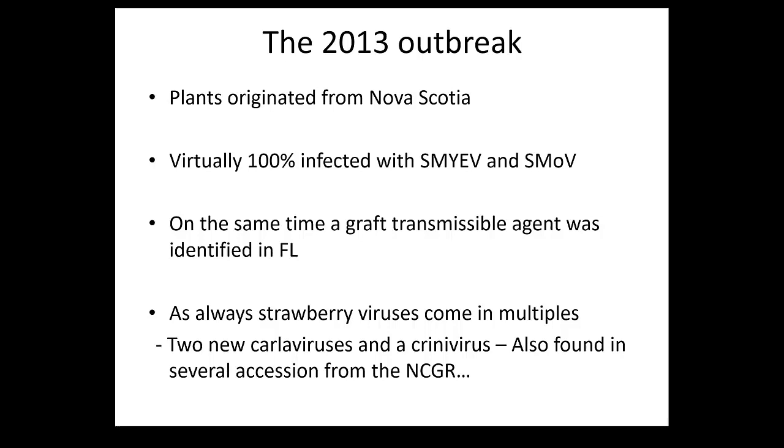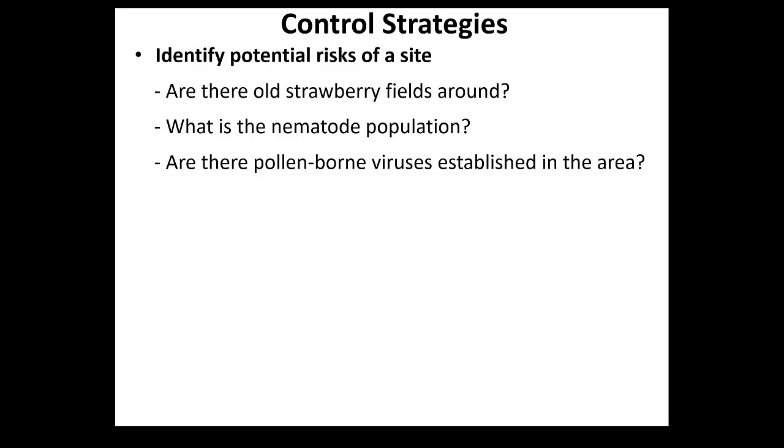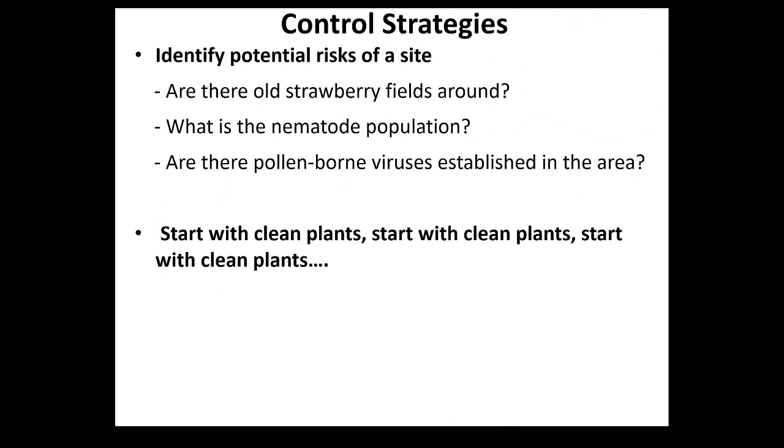Identify the risks in the cycle. Are there old strawberry fields around? If so, you need to protect the new field from the old field, because everything that's new and fertilized will be a better source for insects to feed on. What is the nematode population? If you have Tomato ringspot virus or a dagger nematode, you may have issues. Are there any pollen-borne viruses in the area? I think our production fills this up early enough where the whitefly-transmitted virus should not be an issue.